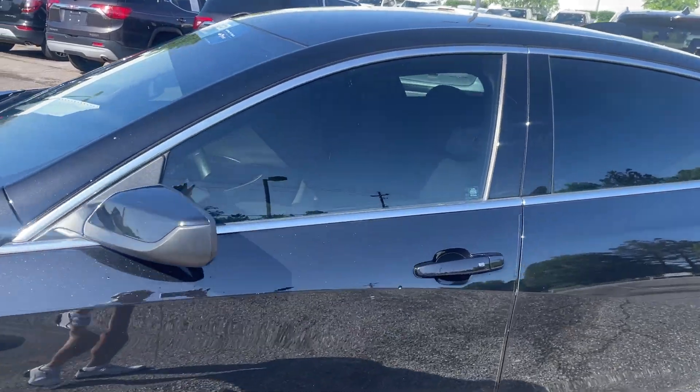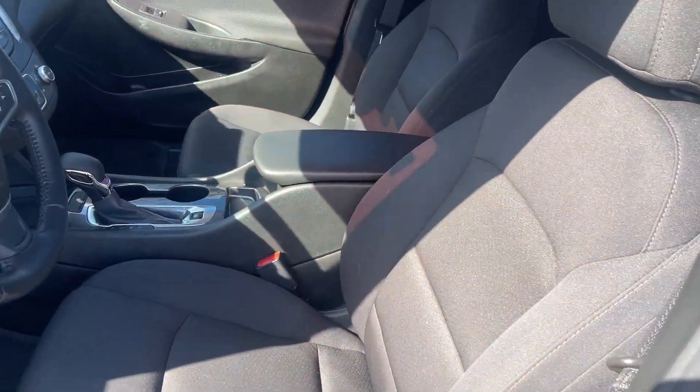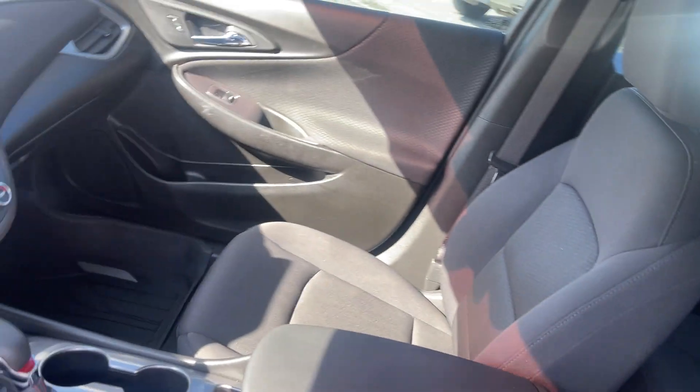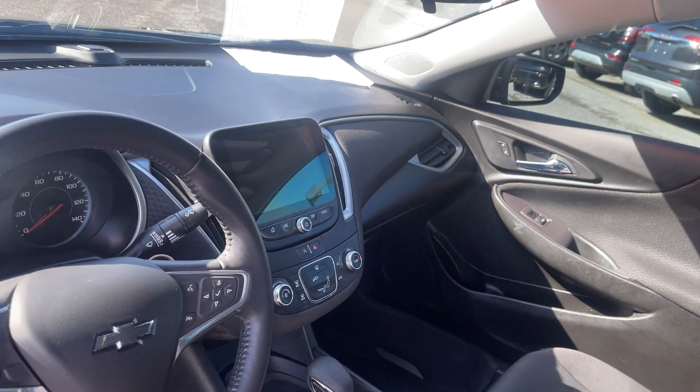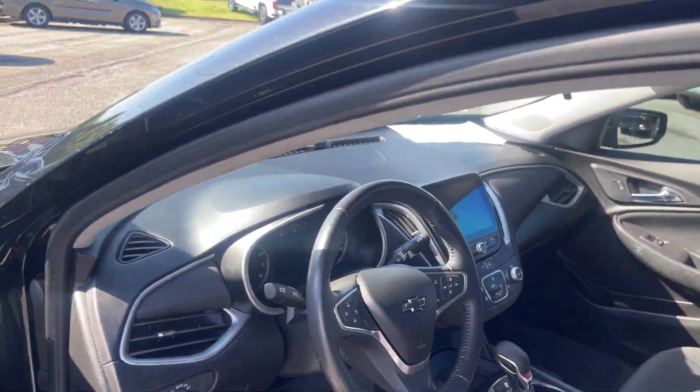This is the RS. Let's look inside. Look at this beautiful interior — my goodness, it looks like it hadn't even been sat in. Look at that big screen, backup camera, OnStar, turn-by-turn directions, steering wheel controls.